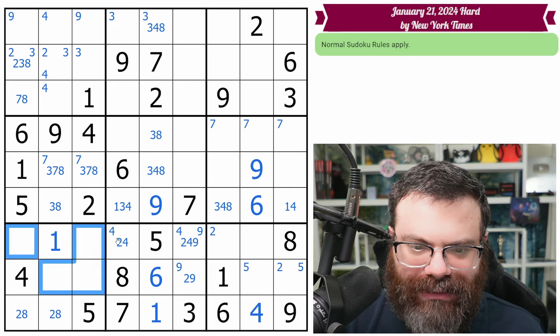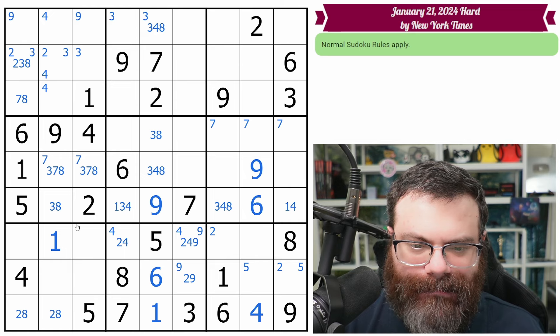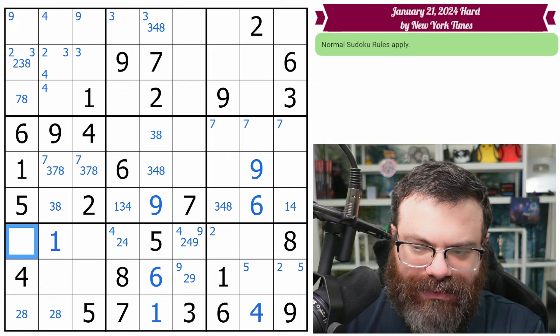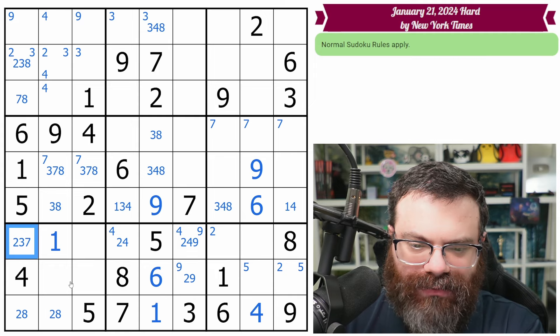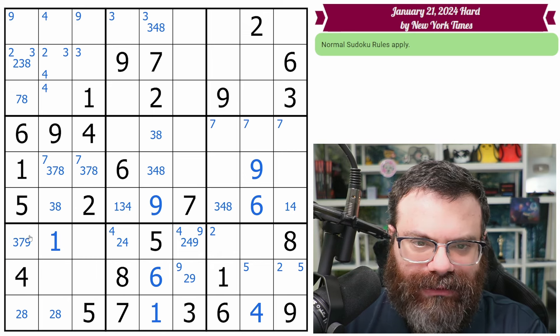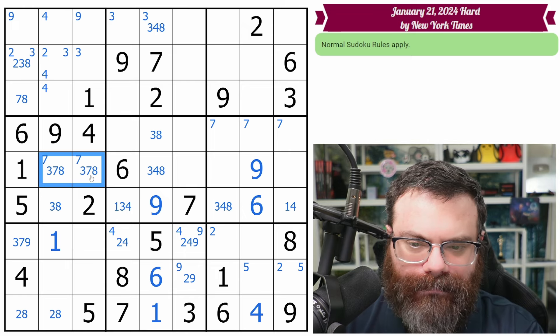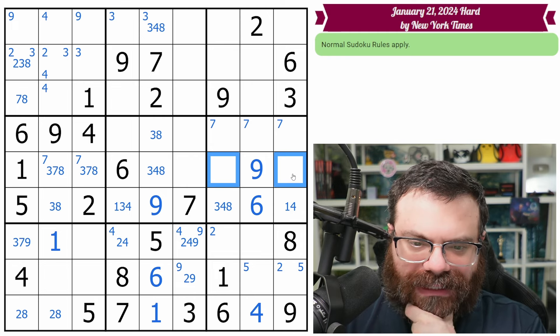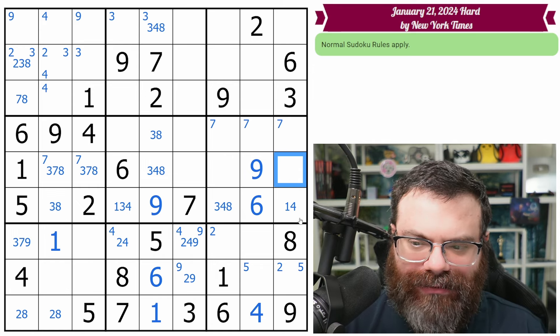Two, eight and two, three, eight is suspicious — this can't be eight. If this can't be eight, what can it be? It can't be one, could be two, three. Can't be four, five, six, could be seven or nine. It can't be two because of the two, eight pair actually. So it's down to three, seven, nine. These aren't seven. They can't be one; they could be two, three, four, five, eight. This one's not three or eight — I don't think that's helpful.